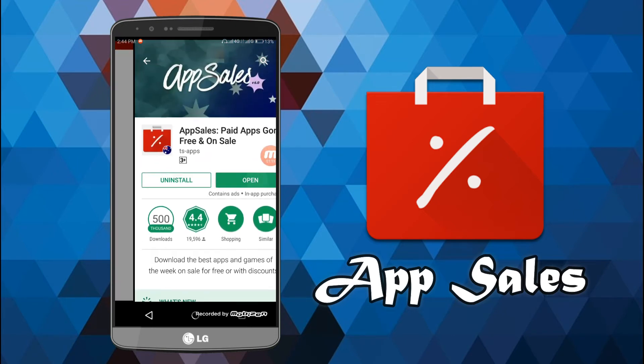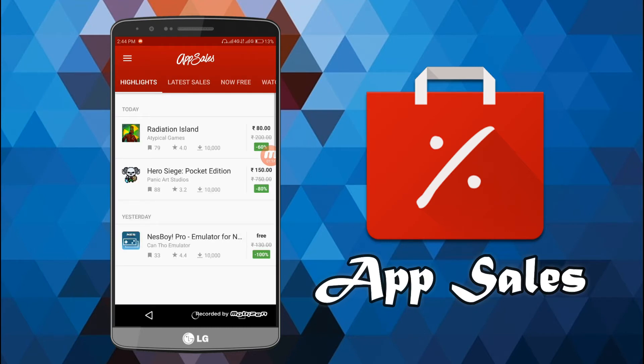After you open this app, what it actually does is give you a list of all the apps that are on sale — like 60% off, 80% off, or any type of sale — from a minimal of 1% or 2% off, all the way to those apps that are completely free, and all those that are trending.